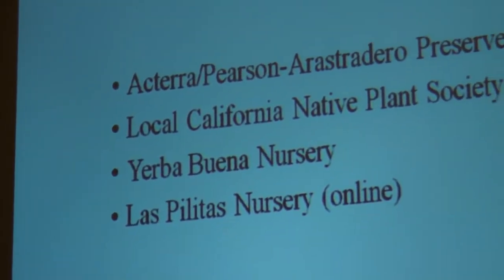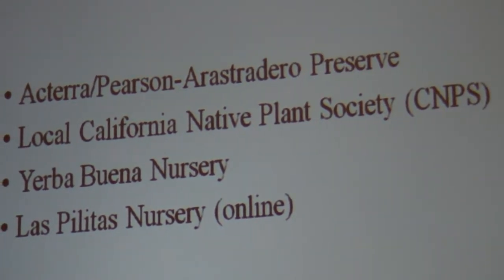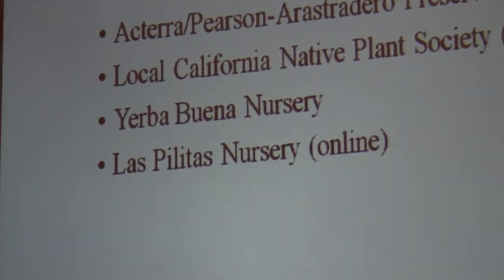For sources of native plants and further information: Acterra and Arastradero Preserve have a lot of great programs. The local California Native Plant Society has great information and can also be a source for plants — they have a magazine called Fremontia whose last issue dealt with fire and native plants. Yerba Buena Native Nursery is great for native plants, and Las Pilitas Nursery, though they mostly sell to Southern California, has a lot of great information about fire-scaping and landscaping for fire.